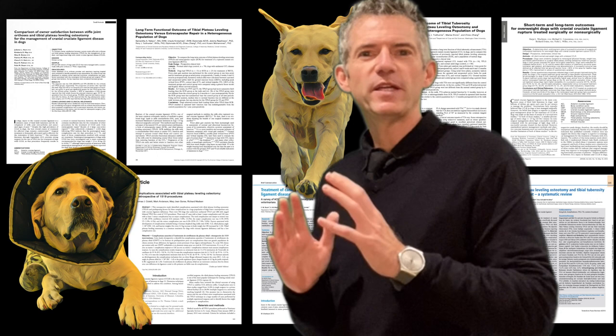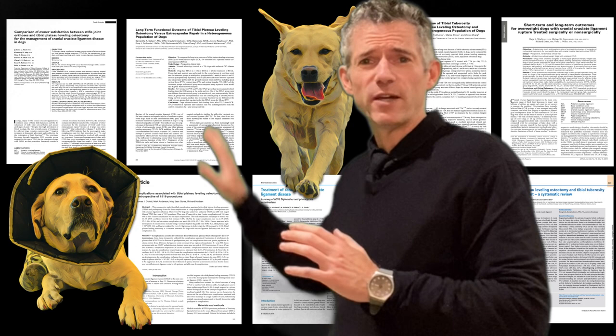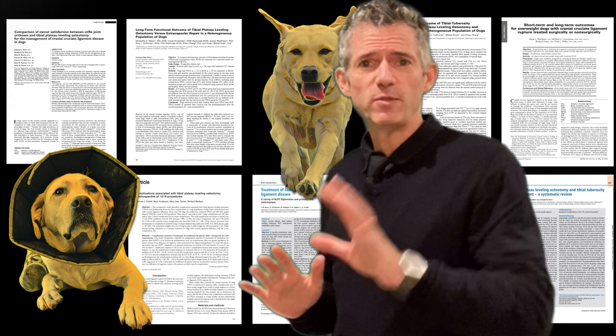Here are eight published studies which ask the same question you're asking: what's the best way to treat a dog with a cruciate ligament injury? Believe it or not, there are 2,615 dogs on this page. Which of these 10 images grabs your attention?